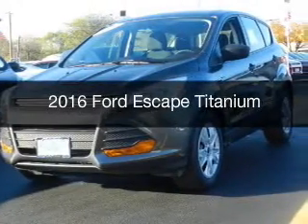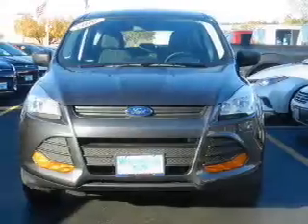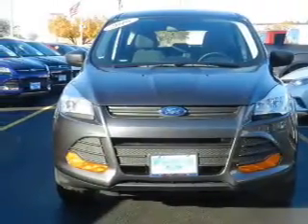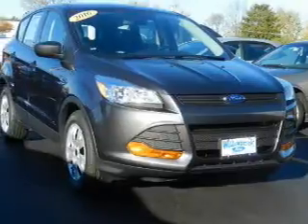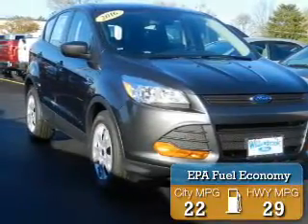This is a new 2016 Ford Escape. It's powered by 4-wheel drive, a 2-liter, 4-cylinder engine, and a 6-speed automatic transmission. Great fuel efficiency saves you money by requiring fewer trips to the gas station.